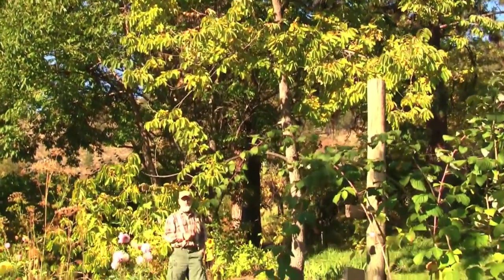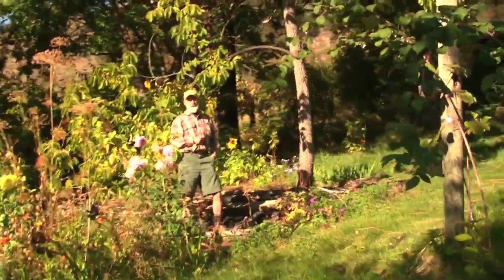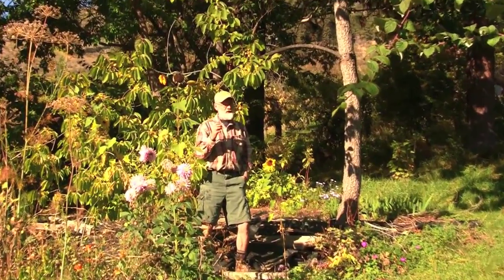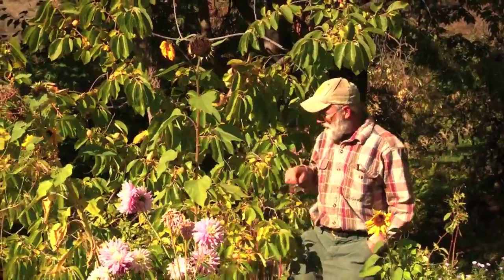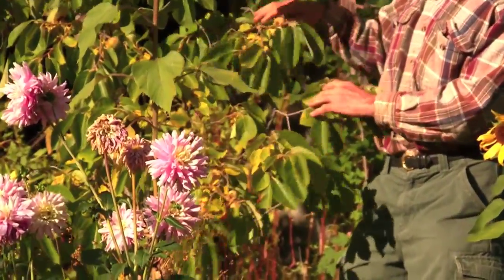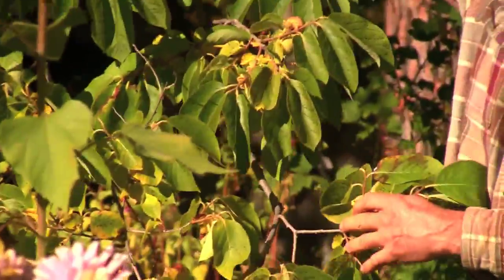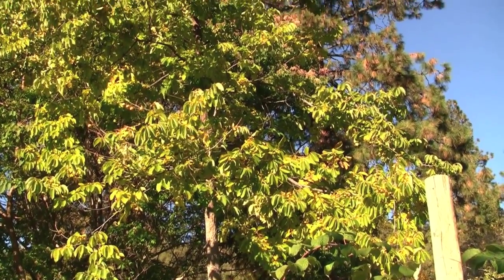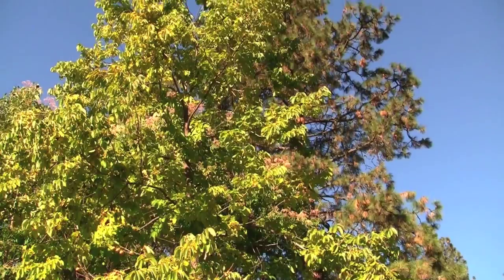Take a look at this American persimmon, Diospyros americana. Diospyros is actually ebony, so this is the American ebony tree — heavy, dark wood. They used to use it for certain implements, and it was one of the heaviest, densest woods of all the woods in North America. This tree is just full of fruit right now. They're not big, but they get very tasty and give really big yields. It's an understory tree in the eastern, central Midwest U.S., and of course it's famous for possums.